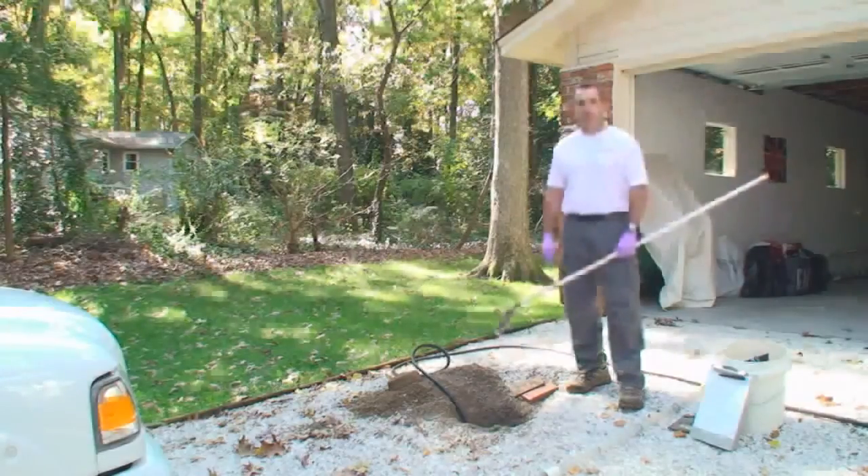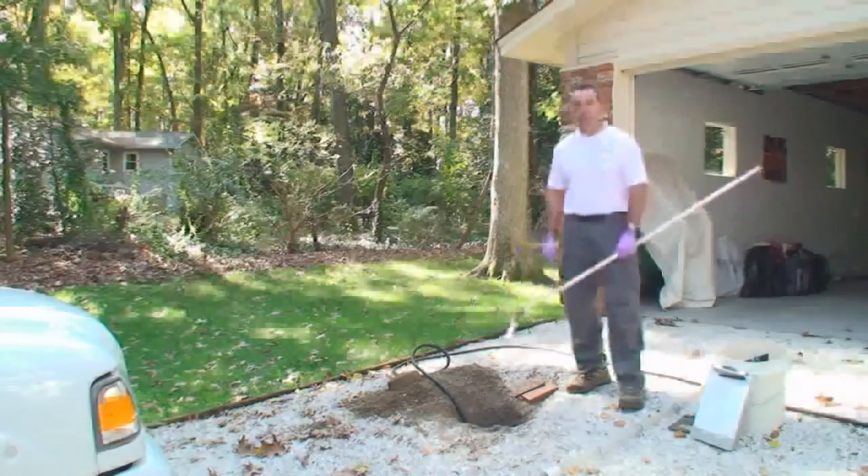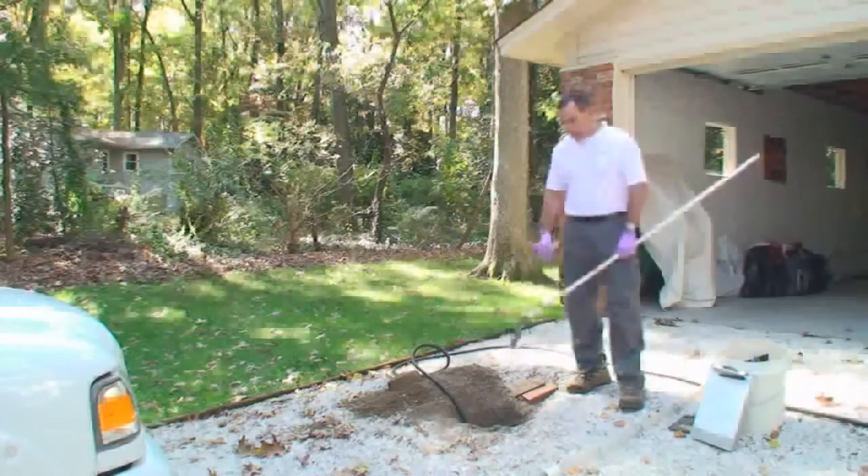Septic systems don't differ a lot in the types, but they do differ quite a bit in what you find out on the site and the way systems are installed. This one today, we kind of have limited access. The tank is installed in the middle of the driveway, but we were able to get into the top of the tank and get started here.